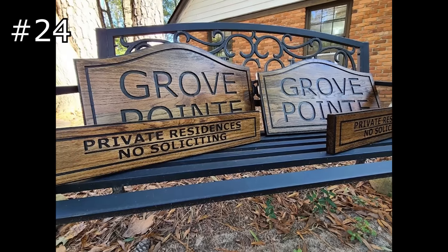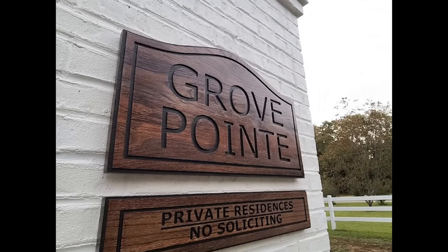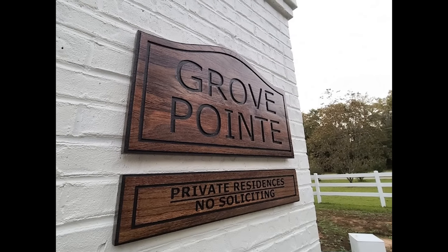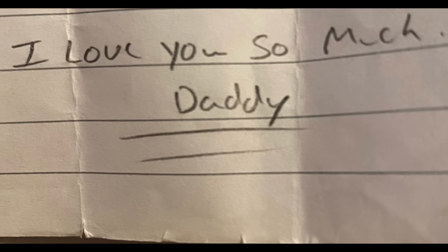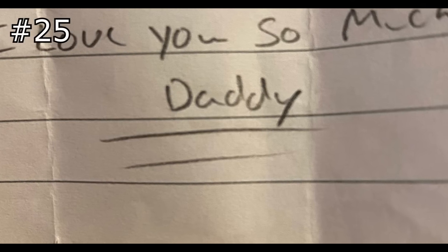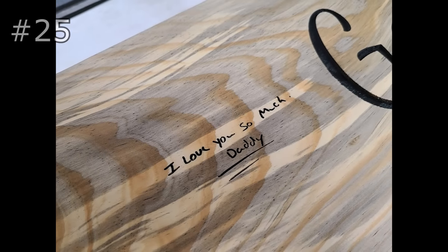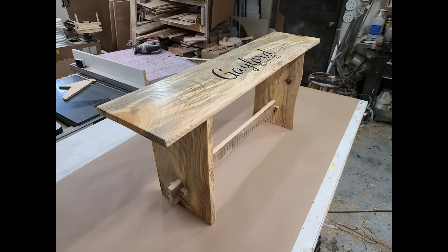Another really big ticket item is outdoor signage. Specifically, you can see here I made these outdoor signs for a local subdivision. And the last thing I'm going to show you is the fact that you can take handwritten notes and duplicate them perfectly onto any products you have in mind, like this bench here.